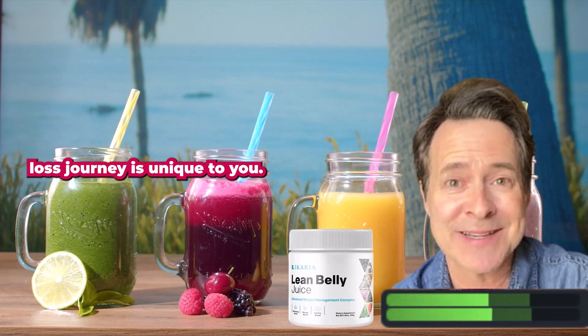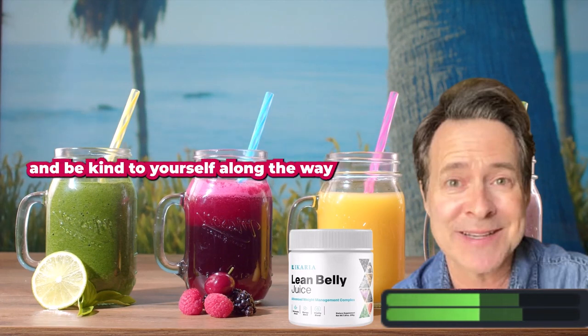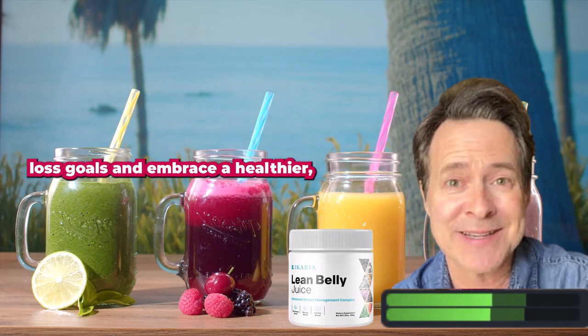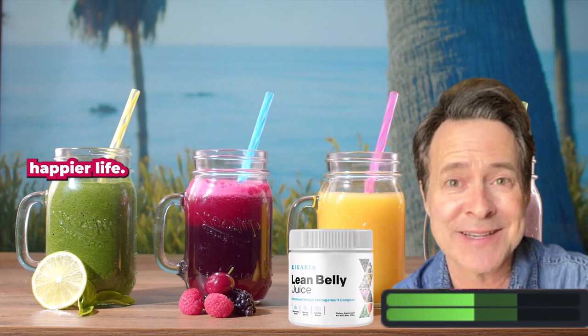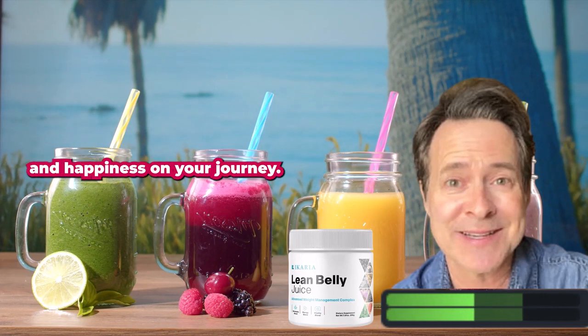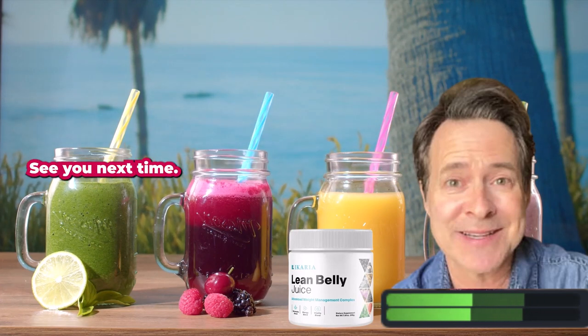Remember, your weight loss journey is unique to you. Celebrate every milestone, no matter how small, and be kind to yourself along the way. With the support of carrier juice and a positive mindset, you have the power to achieve your weight loss goals and embrace a healthier, happier life. Thank you once again for joining me today. Wishing you all the success and happiness on your journey. Cheers to a vibrant and confident you with carrier juice. See you next time.